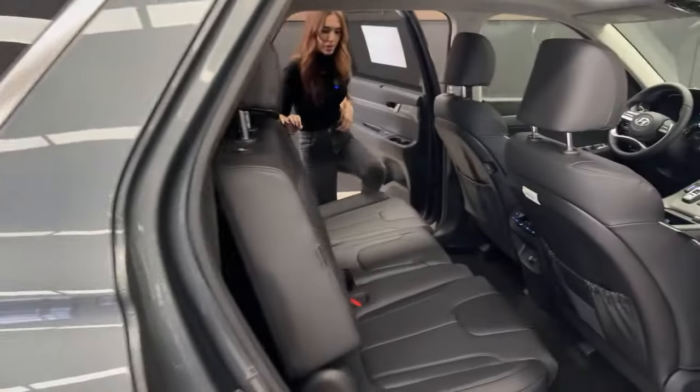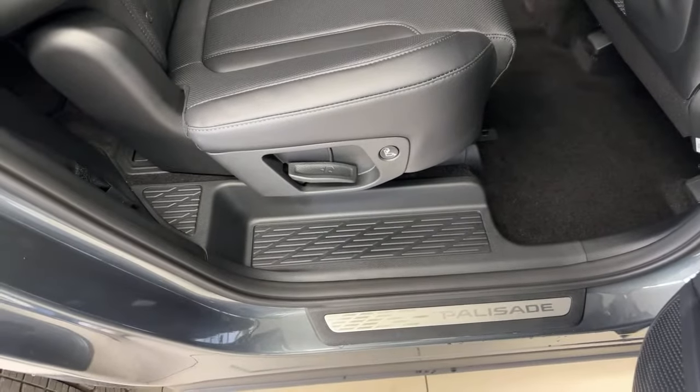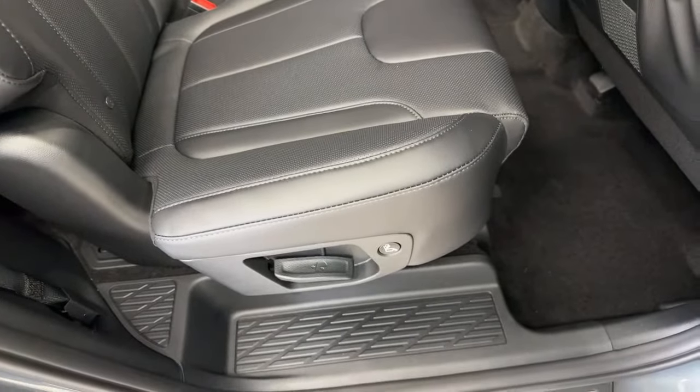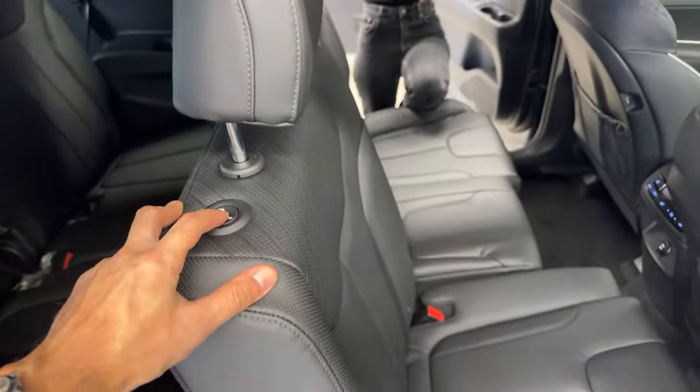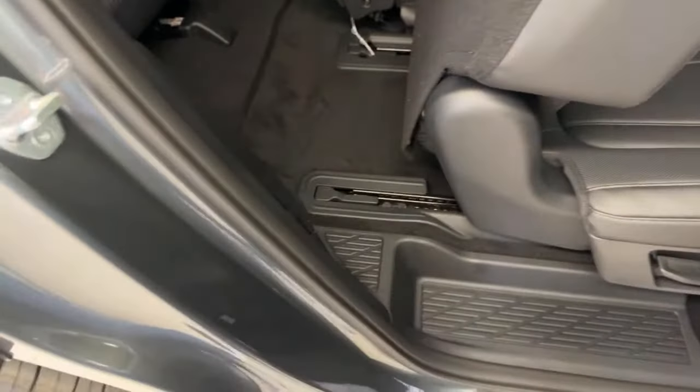Now for the back seats and a seat test in both second and third rows. There are steps on the side, which is great — anyone going to the third row has somewhere to step without getting dirty shoes on your car. The second-row seat is semi-automatic: you just hit the lever and the seat moves forward, making it easy to step into the third row without reaching in too far.